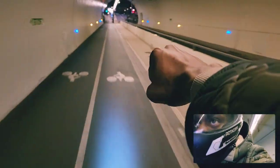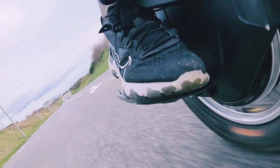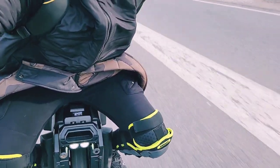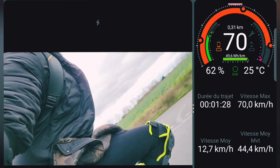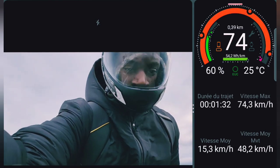Si vous aimez la vitesse, cette roue est faite pour vous. Elle vous emmènera partout avec une stabilité impressionnante, alliant le confort et surtout ce qui manquait à la Master : une grande autonomie. Vous pourrez parcourir de longues distances même à très haute vitesse sans avoir peur du moindre soubresaut, grâce à son très gros pack batterie qui limite aussi la chute de tension.